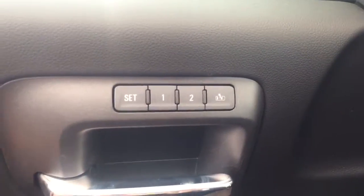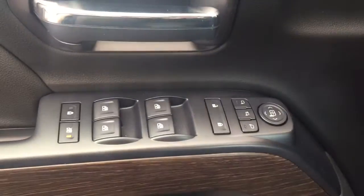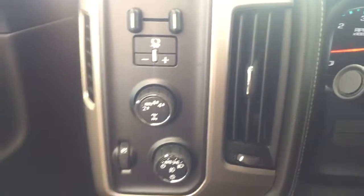Some features include power and memory front seats, power windows, power locks, power mirrors, Bose speaker system, trailer brake controller, and automatic headlights.